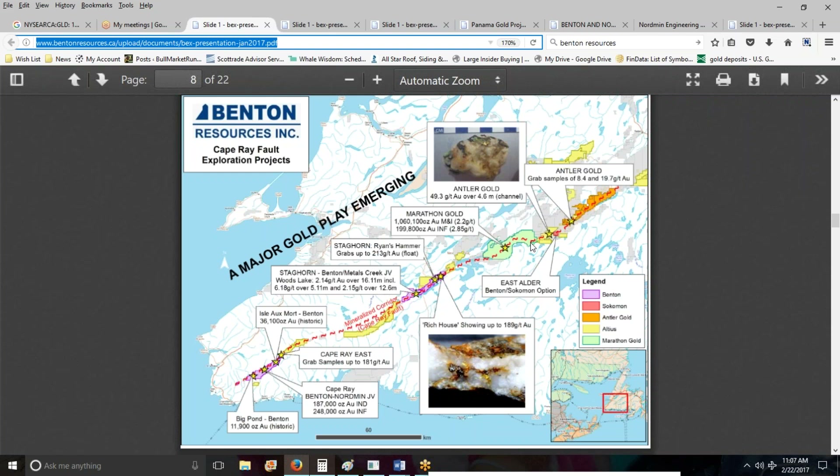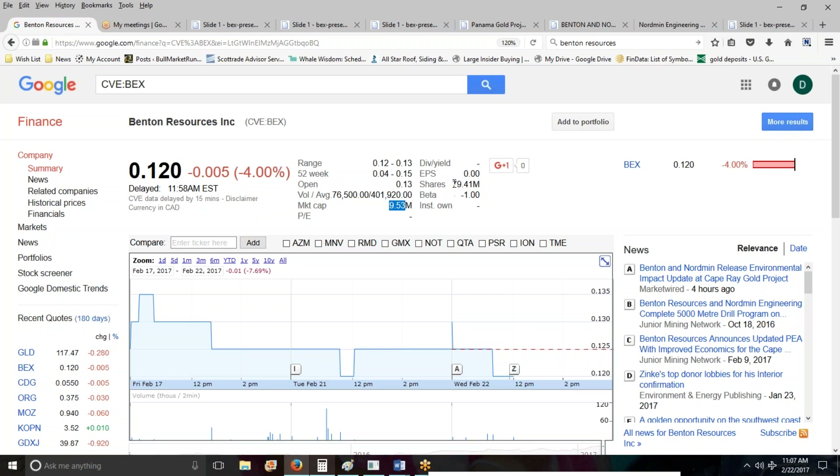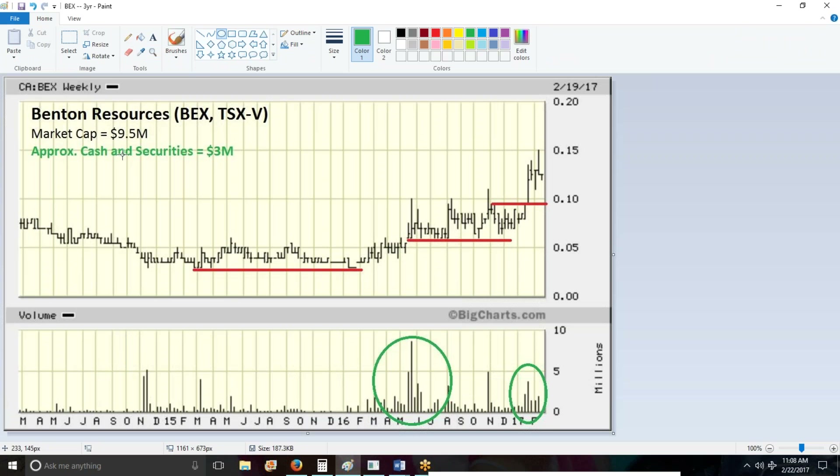Getting back to Benton — what's the moral of the story? I want to try to make the case that Benton, at 12 cents today, has a market cap of what was it — nine and a half million dollars. Decent share structure, about 80 million shares or so outstanding. 12 cents gives us a nine and a half million dollar market cap. I've got this little chart here that kind of summarizes things. Approximately, Benton Resources has three million dollars worth of cash and securities.